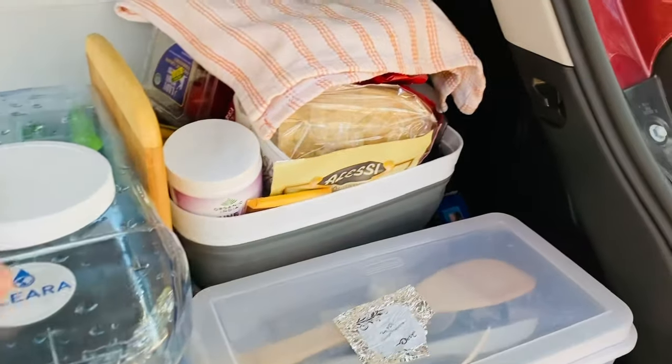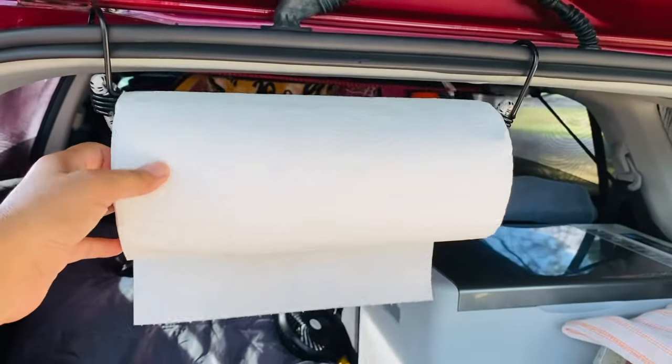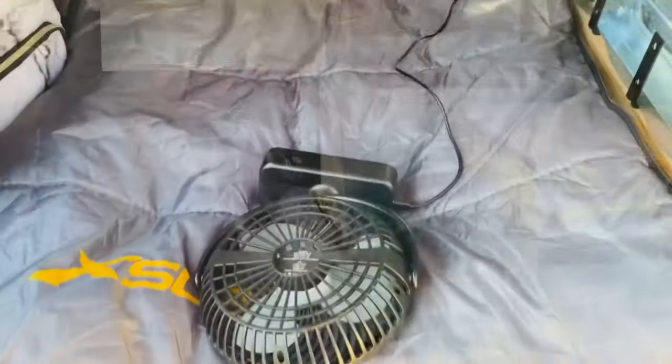I also carry a cutting board — this one I got in Hawaii. I took a trip there right before this road trip. I improvised a way of hanging paper towels using a small bungee cord. It's very simple and quite convenient.